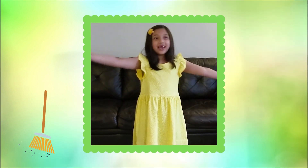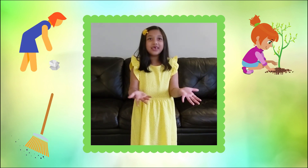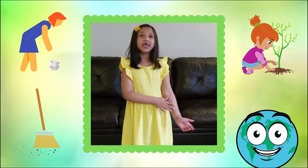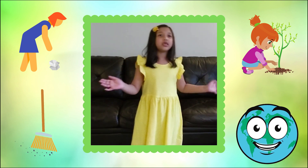Friends, let's make simple changes in our everyday life and help save our planet together. Let's sing an Earth Day song! Our big Earth needs cleaning, cleaning. Our big Earth needs cleaning now. Pick up the litter, plant the tree. Now our Earth is better, you see. Our big Earth needs cleaning, cleaning. Our big Earth needs cleaning now.